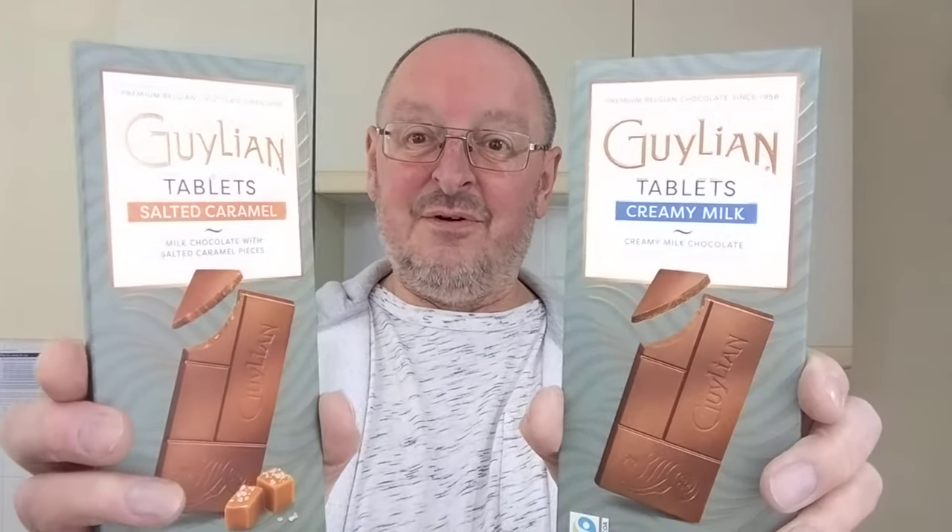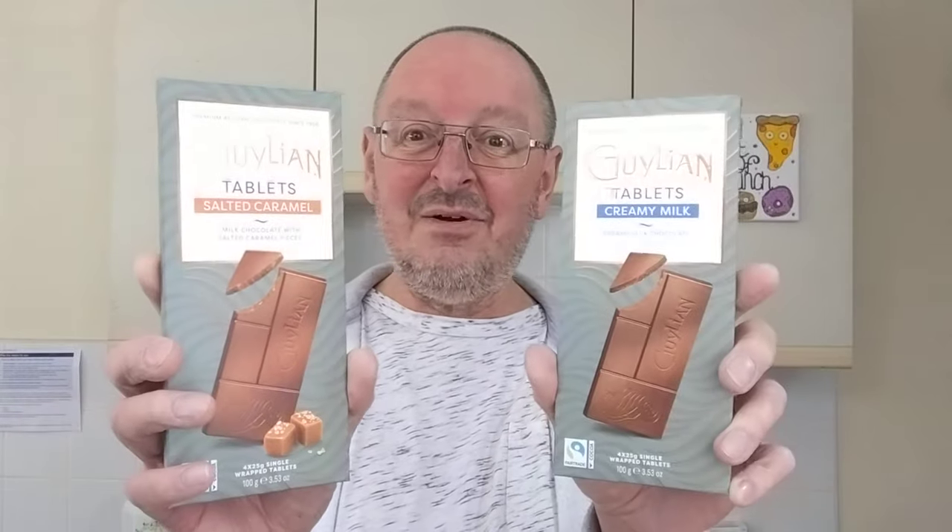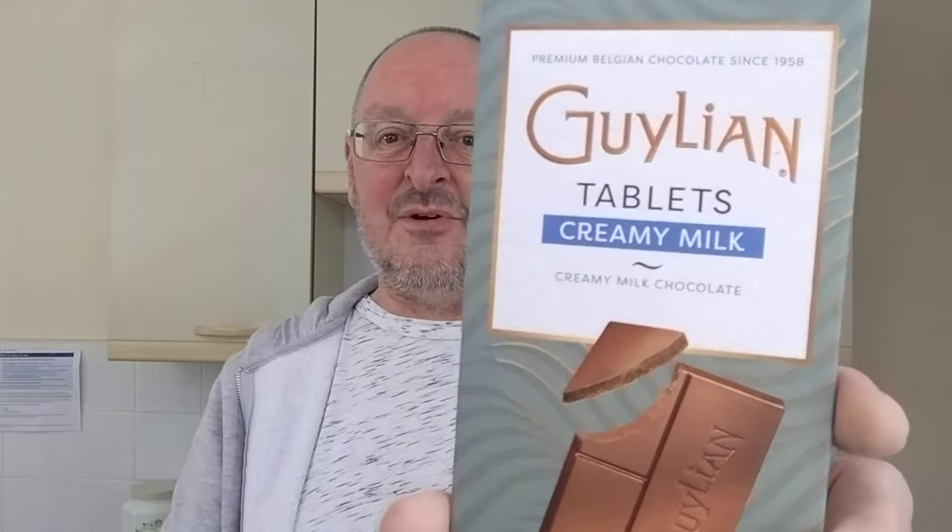I saw them on the shelf and first I thought I bet they're expensive. 99 pence each! So we've got creamy milk chocolate and salted caramel chocolate.